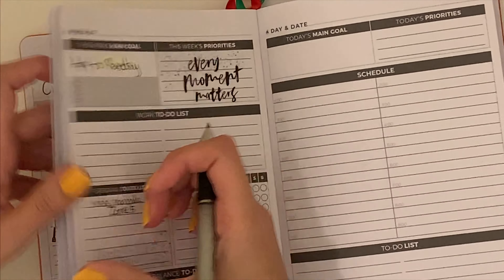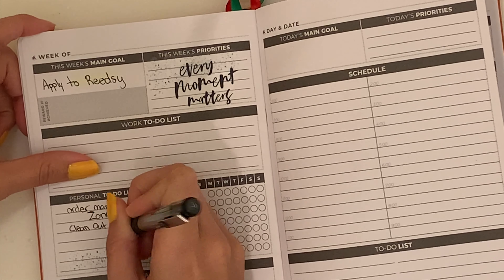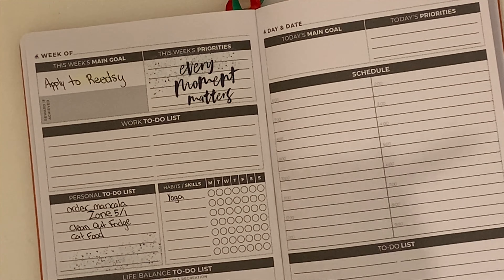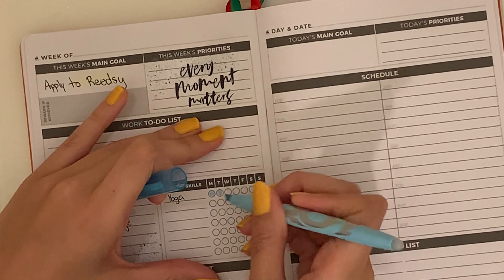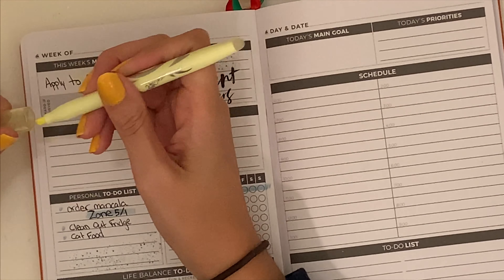I have to flip back through just to see which zone I'm on for Fly Lady. I barely ever even look at the website, so I just refer back to my own planner to see what I'm supposed to be cleaning this week. This week it is the kitchen and I believe the office area or something like that, an extra room — Zone 5 and 1.